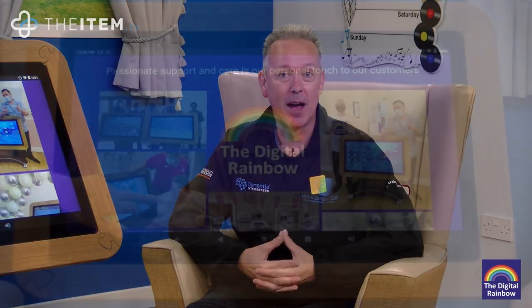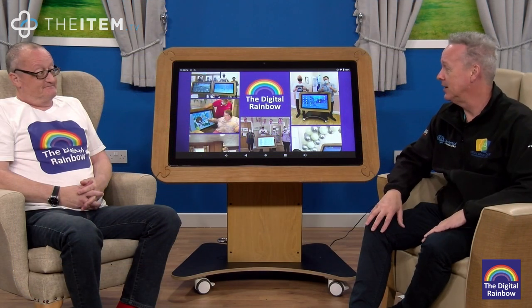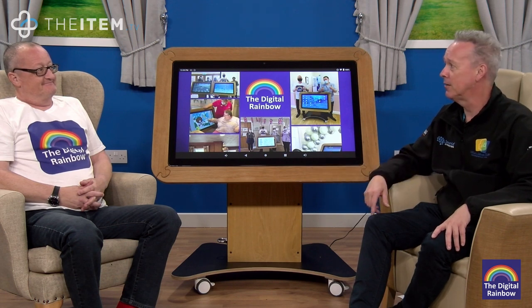So this was item A501, the Digital Rainbow. Jonny, I'd love to say thank you for bringing it along today. It's absolutely incredible, and please people, book a demonstration because you can leave this in your home without a doubt. Thank you.